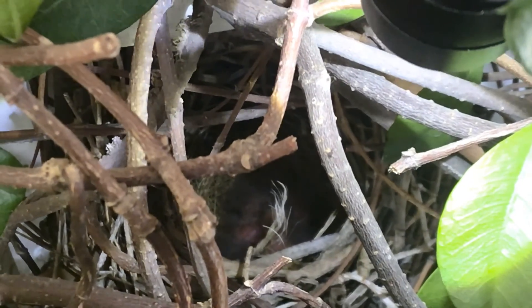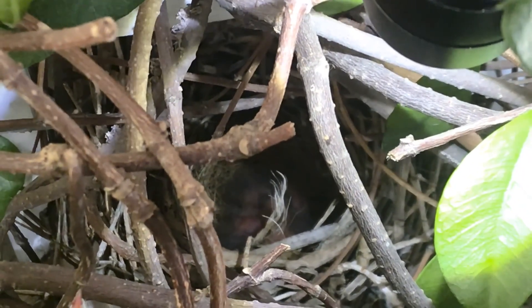Mama just left so we're going to leave them alone, and it's going to take about two weeks for them to be mature enough to leave their nest. We'll check back and hopefully we'll see them fly away.